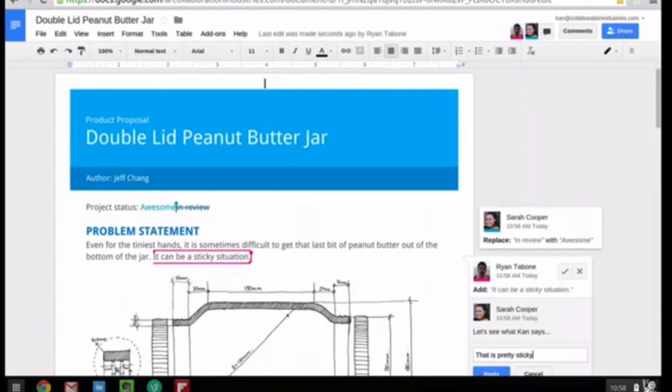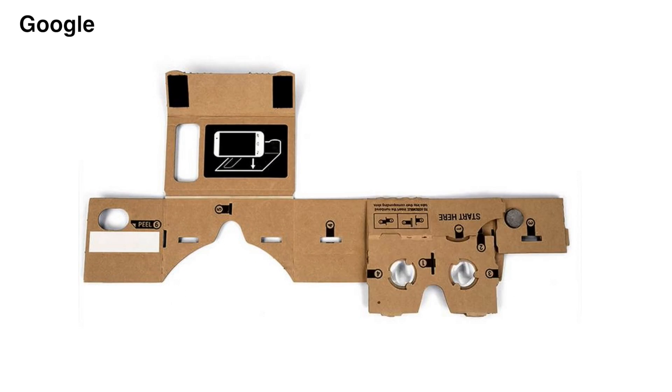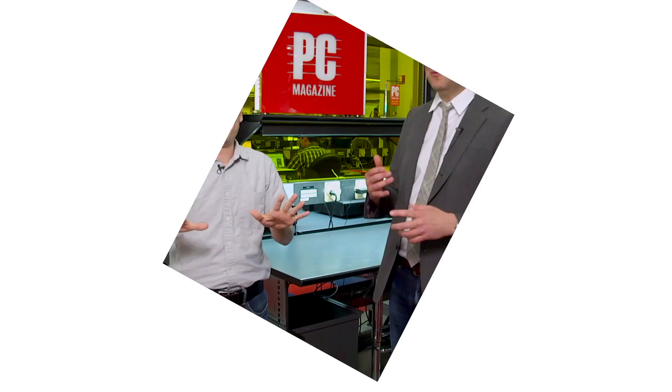A couple of weird things happening at Google I/O. There's this bizarre thing called Cardboard, which supposedly turns your phone into a VR headset, and it's made out of cardboard — you put it on your head. I'm not altogether sure it's a joke. Max Eddy is out there testing it right now and will report back on how it actually works.